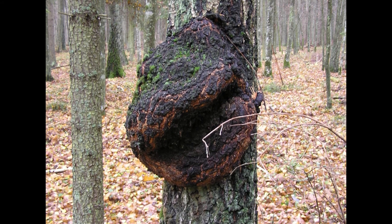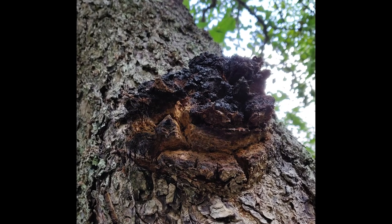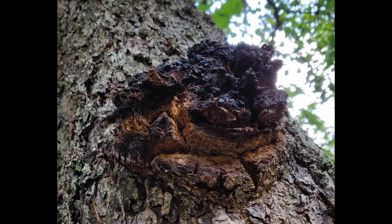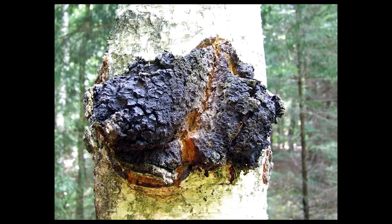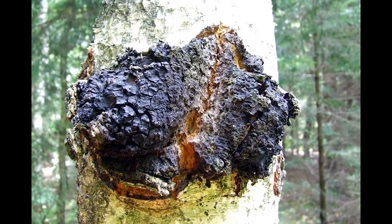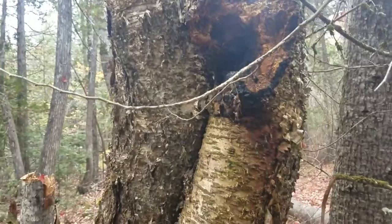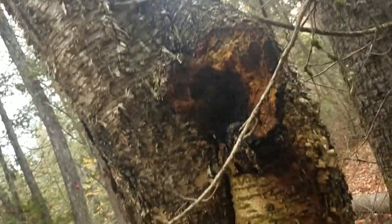So far, chaga has not been successfully cultivated. Attempts to reproduce the mycelium on potato agar and other substrates have resulted in significantly reduced and differing levels of metabolites, phytosterols, and other potentially medicinal compounds. This is why I personally don't think this should be a commercialized product, though you have likely heard of it being sold as a packaged good. It only grows on particularly mature birch trees in the wild.